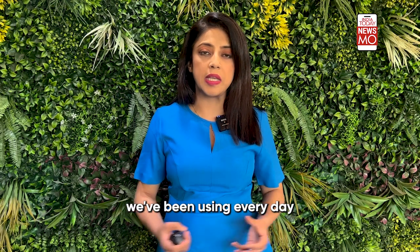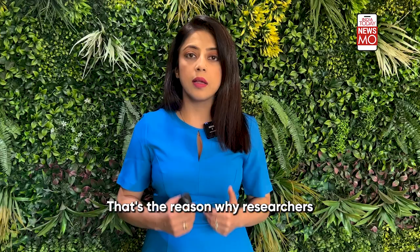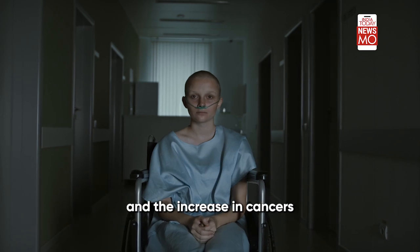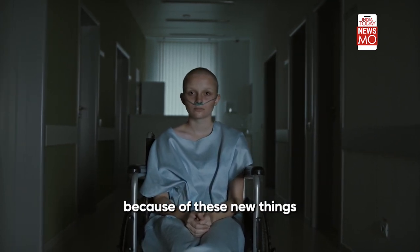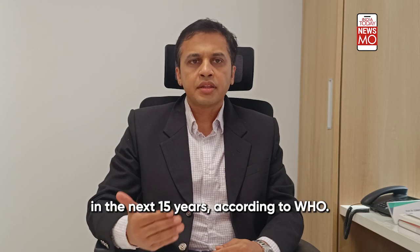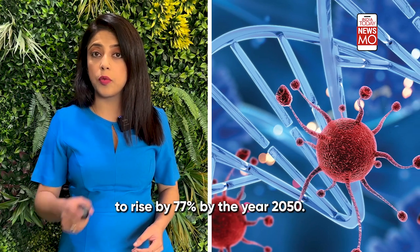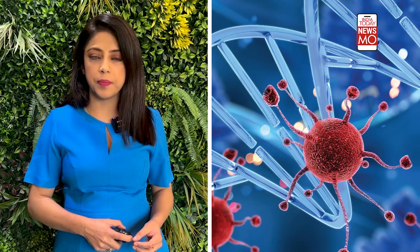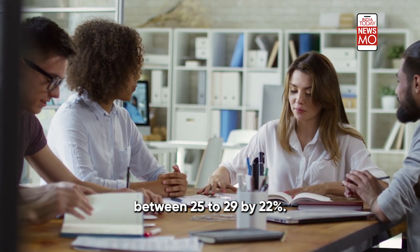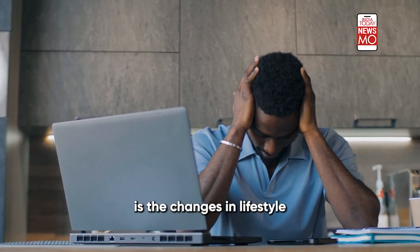All of these items we've been using every day over recent years are linked to some chemical or other which is cancer-causing. That's the reason why researchers are drawing a link between the choices we make in a modern lifestyle and the increase in cancers in the younger population. According to the World Health Organization, cancer cases in the overall population are expected to rise significantly, with an increase in early onset of cancer in the 25 to 29 age group by 22%, based on figures from 1990 to 2019.